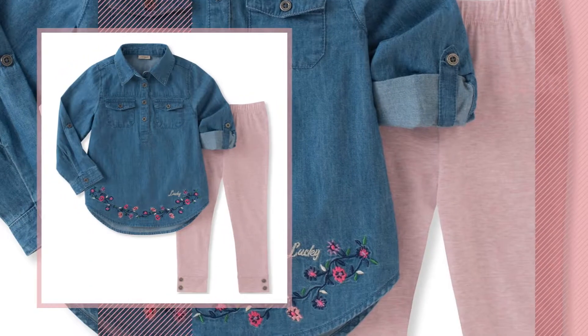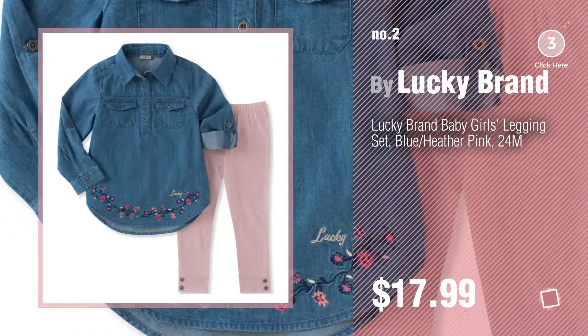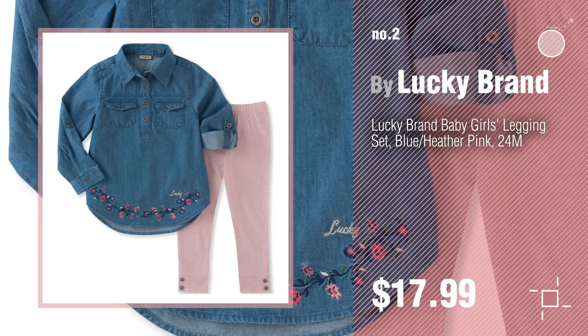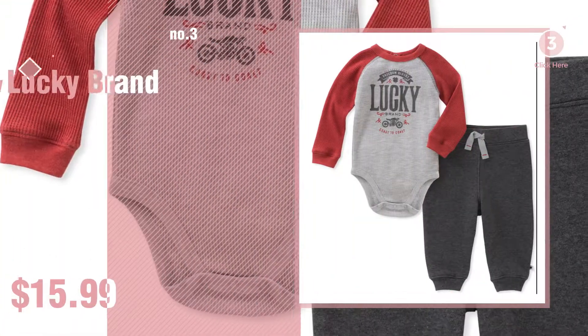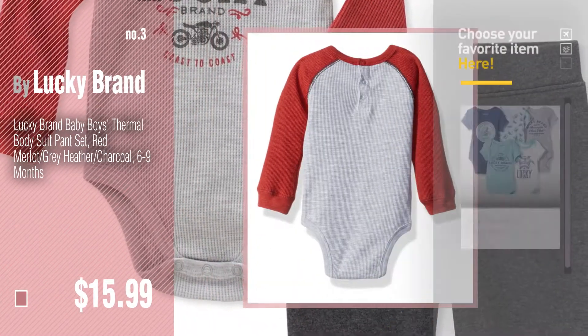Number two, another great product by Lucky Brand. Number three, get your favorite baby products now — just click the circle in the corner.